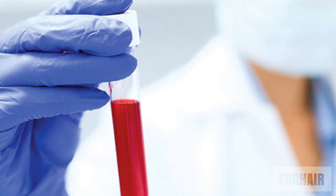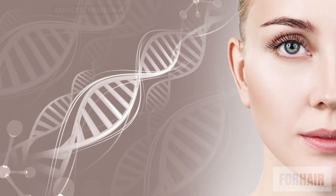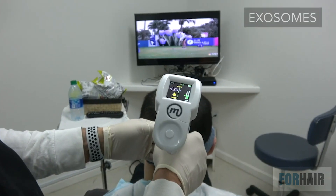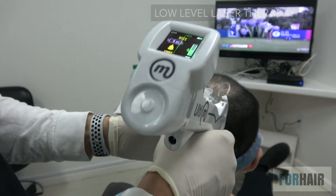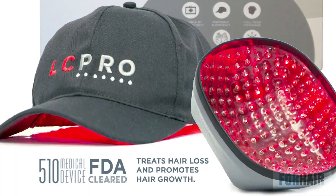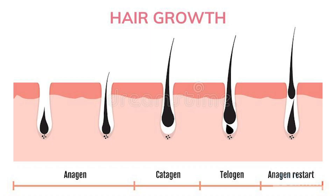There are other options as well today: amniotic membrane, adipocyte stromal cells, exosomes, and low-level laser therapy. All of these products are beneficial to the hair follicle. All of them stimulate the dermal papilla, based on a number of studies.